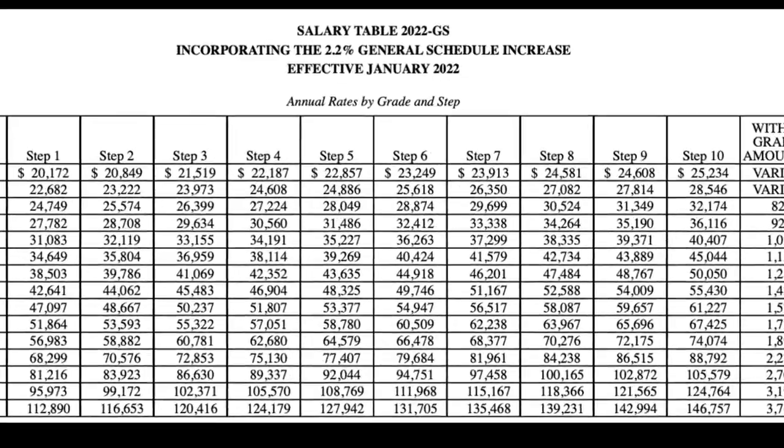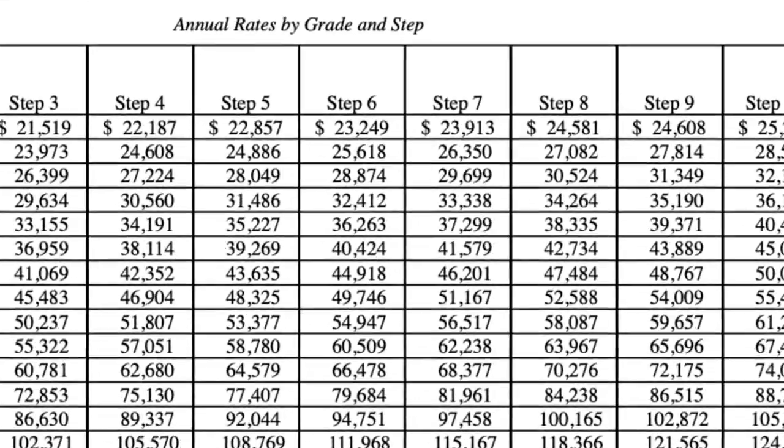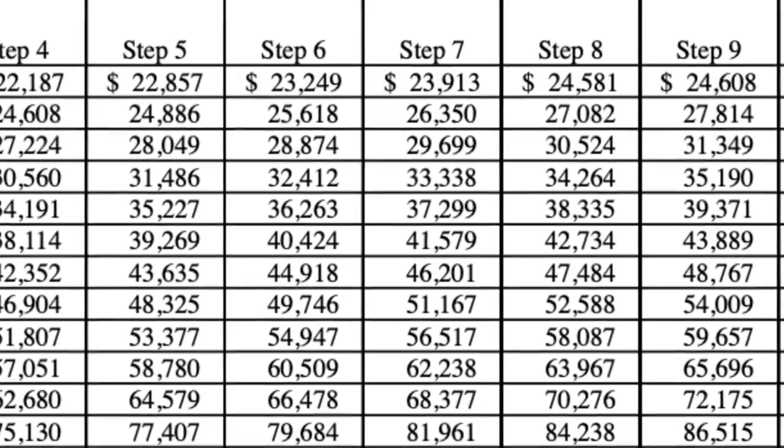On the GS Pay Scale, you can see clearly that the grade starts at 1, it goes to 15, and then there are 10 steps. On the GS Pay Scale, the amount that you see listed is the annual salary, and we will notice when we shift to WG, we are looking at an hourly rate, and that's one of the differences.